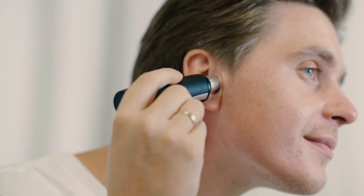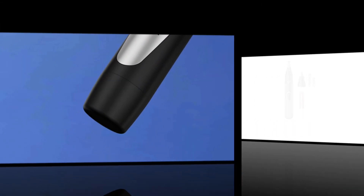So, sit back, relax, and let us guide you through the wonderful world of nose hair trimmers, ensuring that you have all the knowledge you need to make the right choice. Get ready to elevate your grooming game with our quality videos — let's dive in.